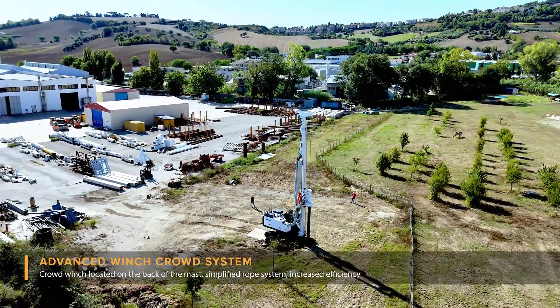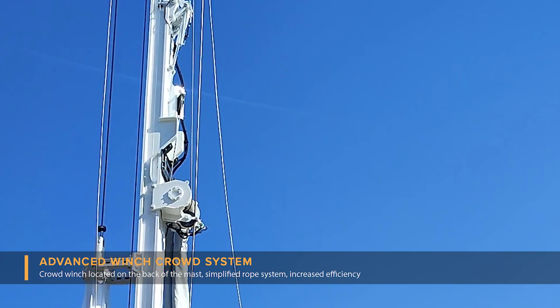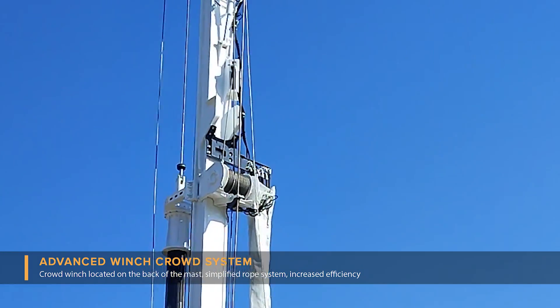Advanced winch crowd system. The IMT A90 is equipped with a winch crowd system fitted at the back of the mast with a simple rope system that allows the easiest rig up and down processes, reducing downtime and extra work on site.